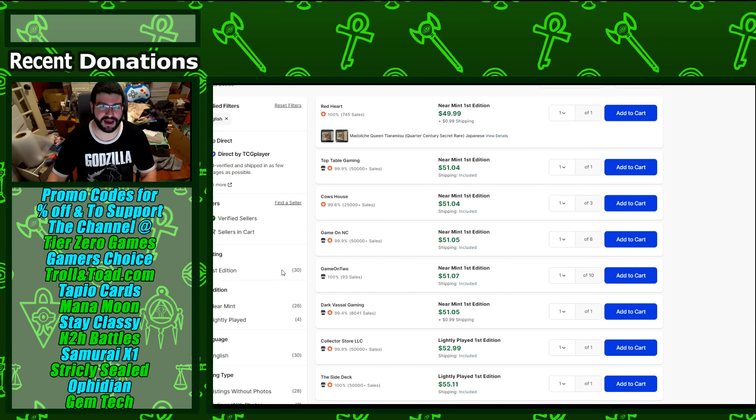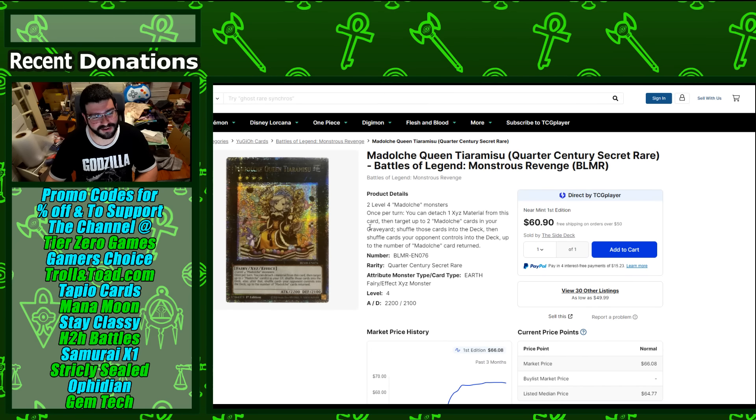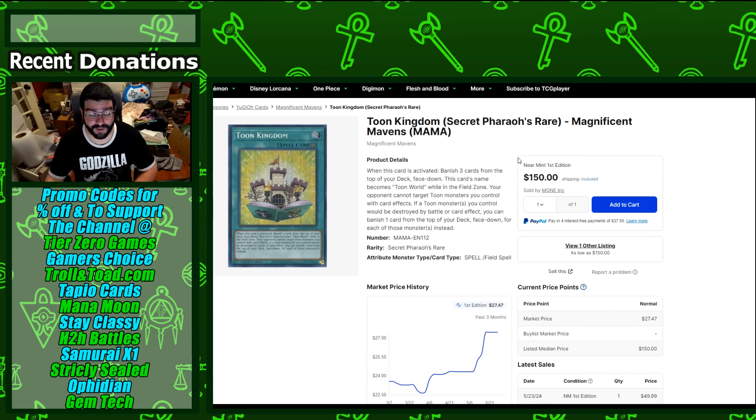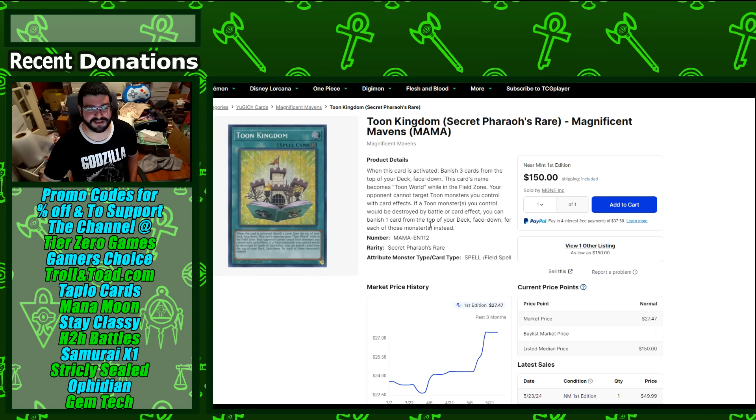Tiramisu basically fell right back to under where it was, so be aware — this card is down. Madolche does have future support which drums up interest, but this isn't a super long-term hold in my mind. Toons have gotten a lot of attention with Toon Kingdom buyouts on the rare, and now people are going in on the Maven secret pharaoh rare — a lot of attention on toons without any new support announced.